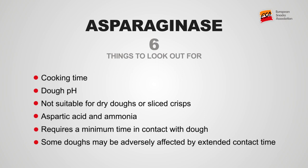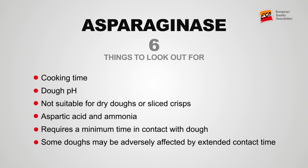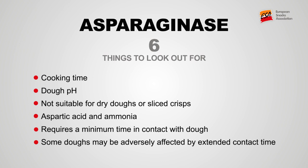Asparaginase can be very effective, but it needs to be used under specific conditions, including time, temperature, and the pH of the dough mix. Asparaginase is not suitable for dry doughs or for fresh sliced potato crisps, and care should be taken when reformulating as aspartic acid can have a strong taste.